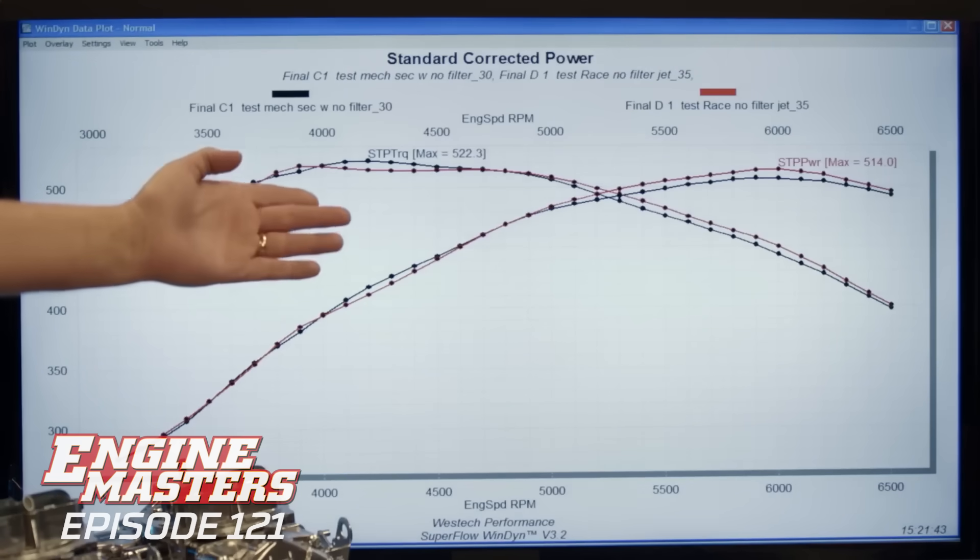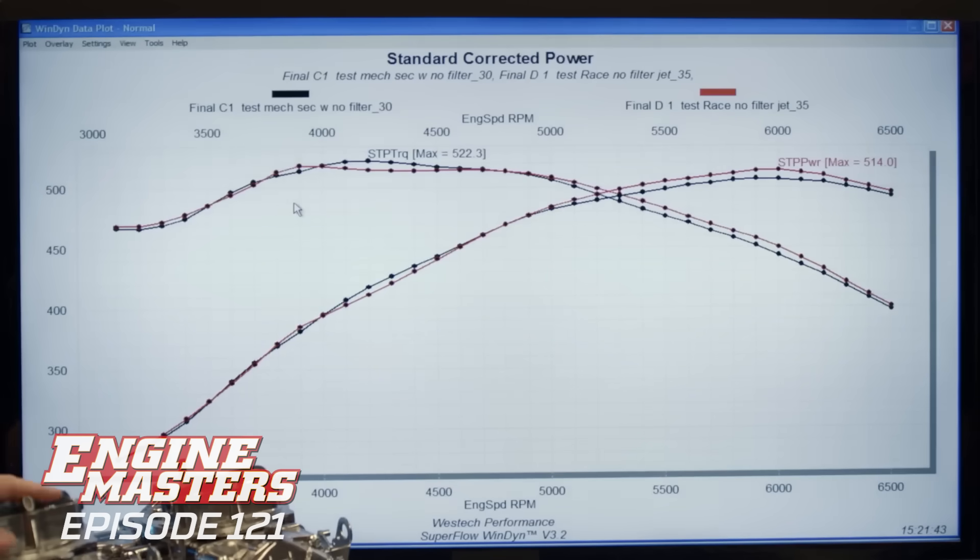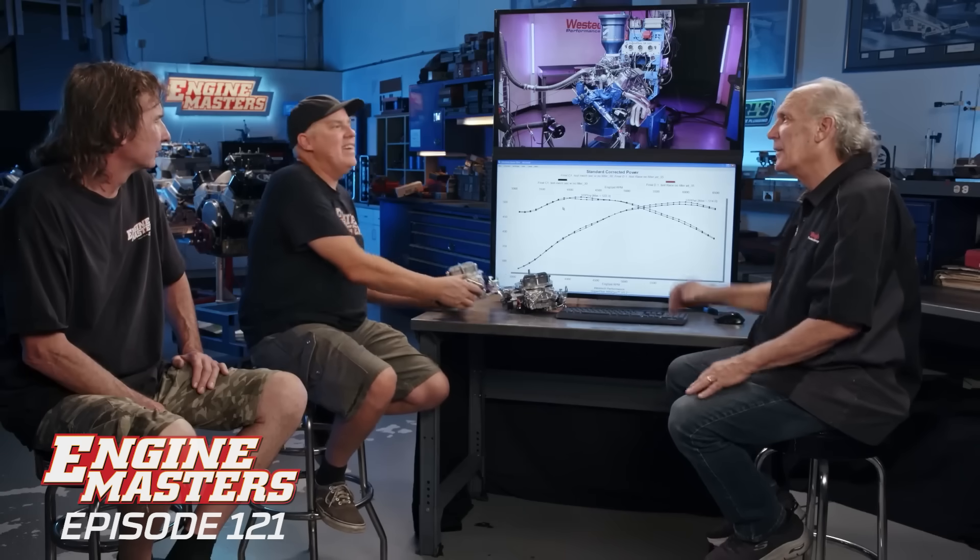We ran both the choke horn carburetor and the smooth top carburetor naked with nothing on top, and we ran them both with filters and with the air hat so we could measure CFM flow through them. Through all of that testing, jetting, fiddling, retesting, and rebaselining — here's the bottom line: the smooth top race carburetor actually makes more power, shown in red, whereas the choke horn carburetor is in black. Interestingly, the airflow through both was the same — same amount of air, same fuel. It's quality of air. My theory is that you're getting turbulence around the choke horn instead of a nice smooth entry — that's the only thing I can think of that would flow the same air but be less efficient and make less power.